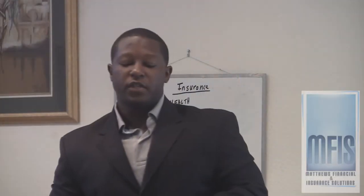Welcome to MFIS Television. Today we're going to talk about your benefits. In the month of October and November, it's usually a time for open enrollment with your current employer. Today we're going to talk about, in a two-part series, what you should consider during open enrollment at your company's employer benefits.